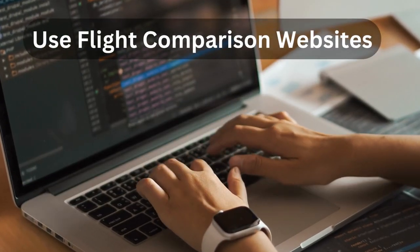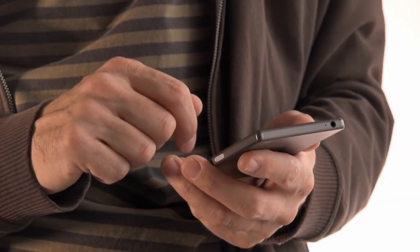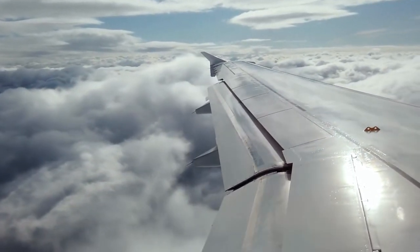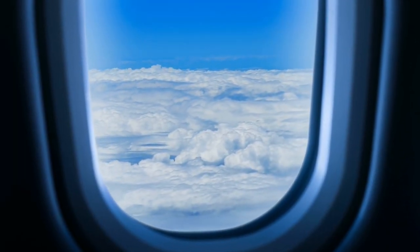Tip number three: use flight comparison websites. Flight comparison websites are fantastic tools for finding the best flight options across different airlines. These platforms allow you to compare prices, routes, and travel times, ensuring you get the most bang for your buck.